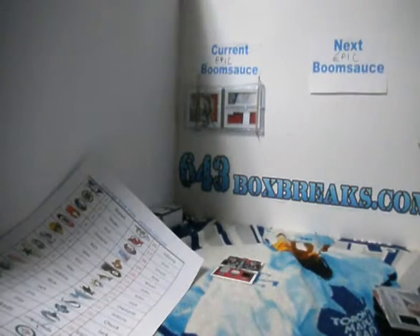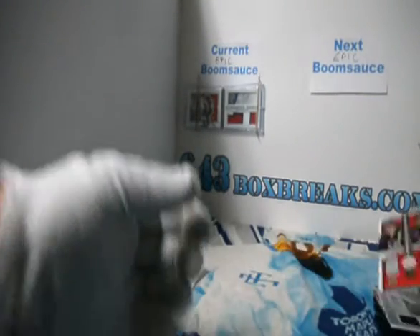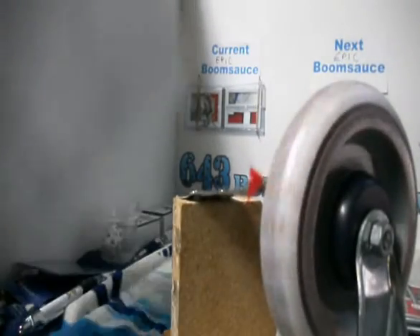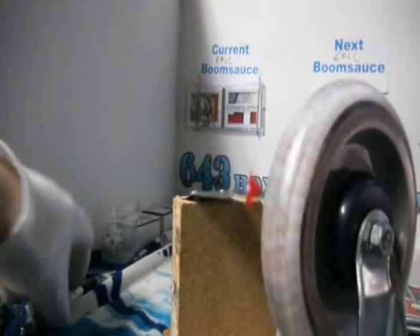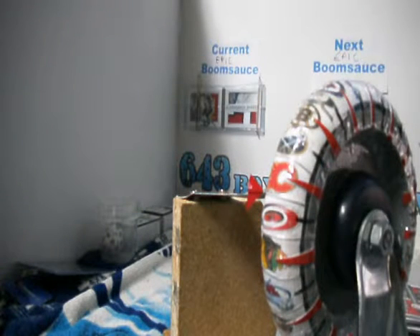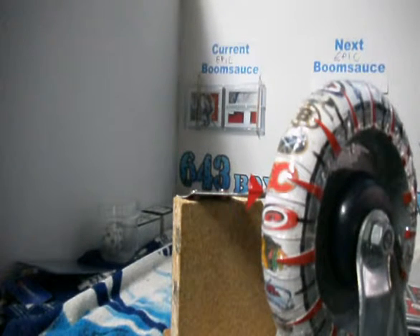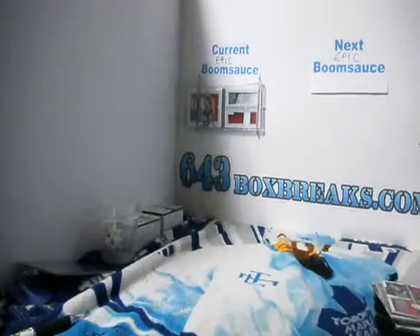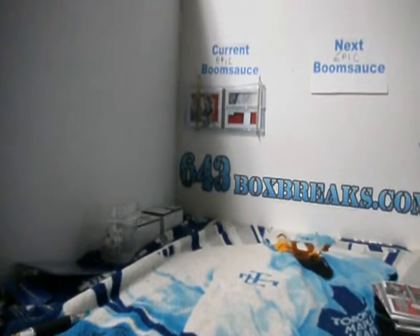That'll work for you. And all we've got to do for this box is randomize this one card. The LA Kings are black and left. Anaheim is always going to be red and right. It is red and right and it goes to Sean. So Sean, you got yourself the Perry and Dustin Brown card. So with that said and done.